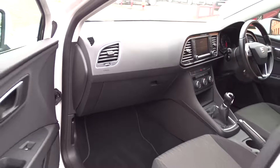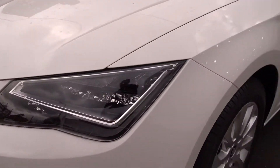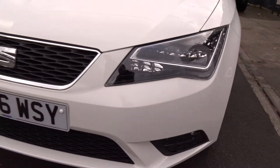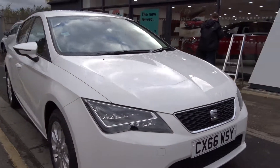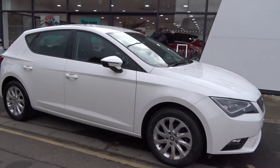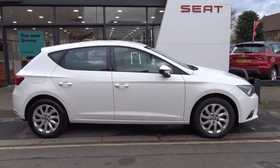Moving back outside and around to the front of the car, we've got LED daytime running lamps and also front fog lamps. The car is available today at Pentagon with the remainder of the manufacturer's warranty. For more information please contact the sales team — we're more than happy to arrange a viewing or test drive at your convenience. Thank you for watching and hopefully we'll see you soon at Pentagon.